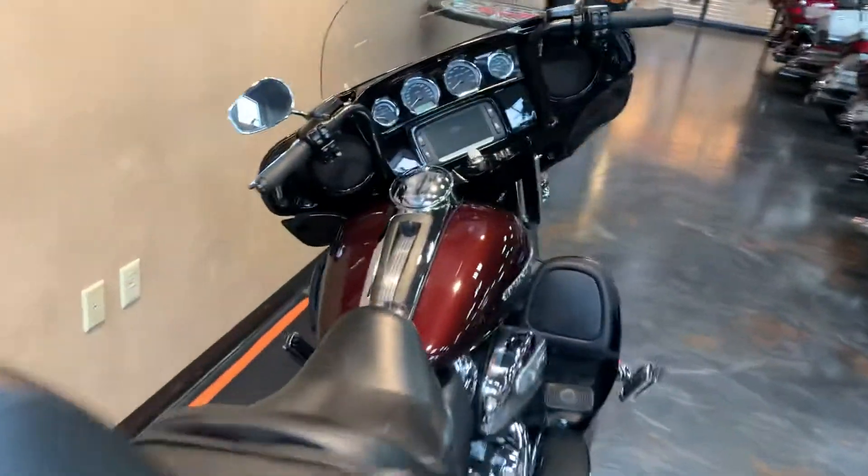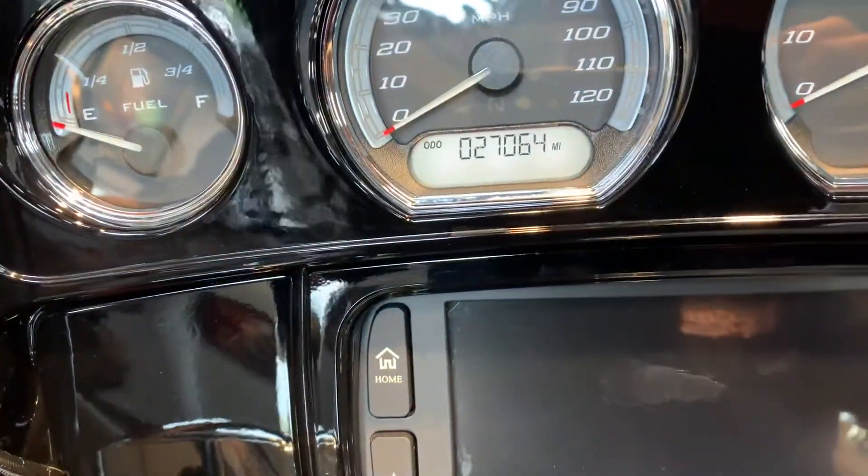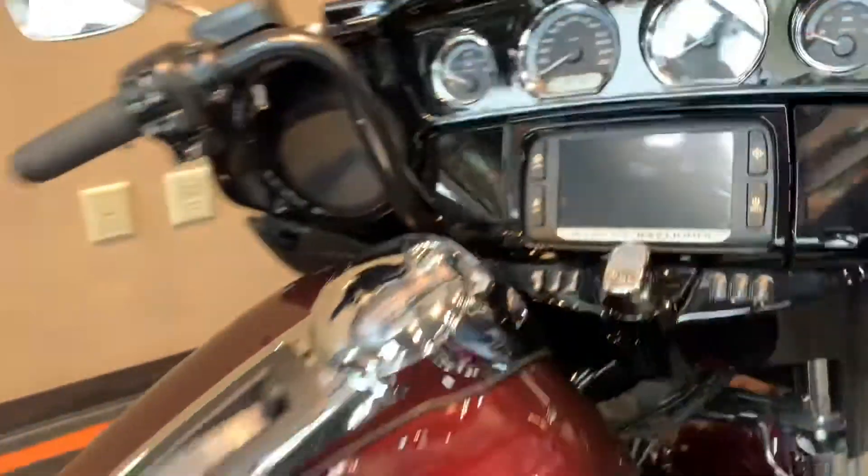Give you a peek at the miles. I'll invite you down to take a peek at it. $27,064.